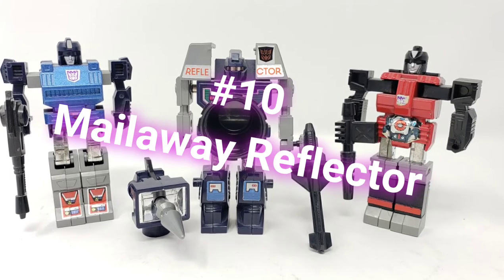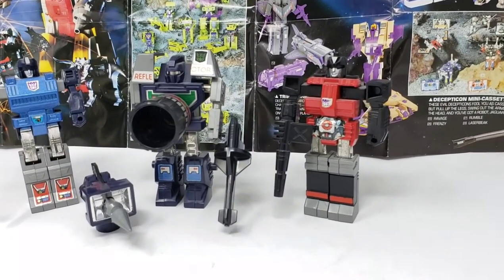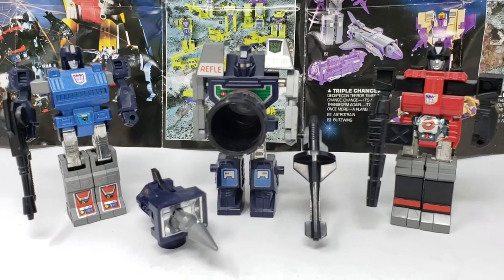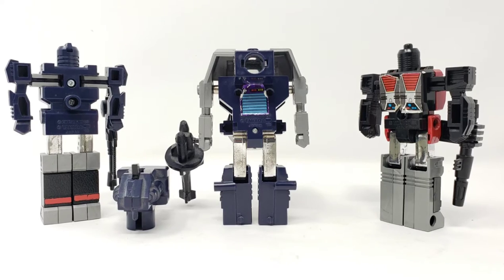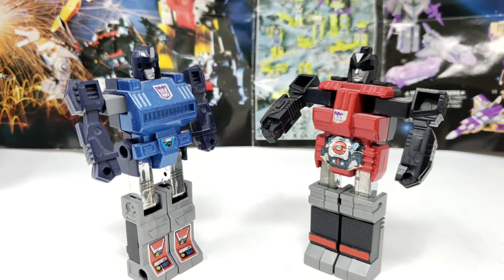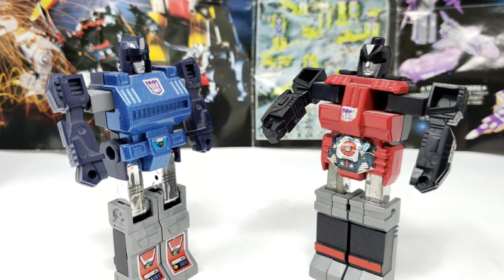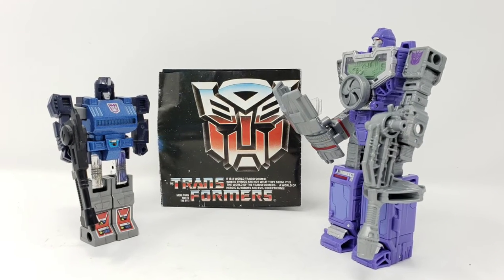Kicking things off in the opening spot is the mail away known as Reflector. Originally a part of Takara's Microchange line, he was made available via mail-in offer during 1986 and 1987, which was long after his initial appearance in the Transformers Sunbow animated series. I actually remember sitting in my living room, cutting out robot points on the back of other figure cards to mail them in to get Reflector. I was too young to know how to use a pair of scissors, so my older brother cut them out for me, and we asked my mom to help us mail them in.